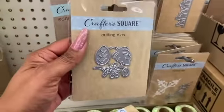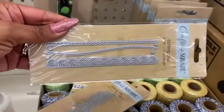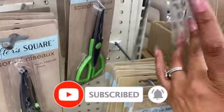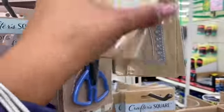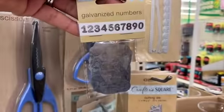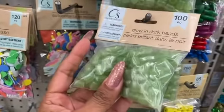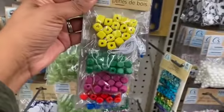They have a couple of new cutting die styles — those are the only two new ones I'm seeing. They also have the galvanized numbers out, so if you're looking for them they're definitely here. These glow-in-the-dark beads also look new in the Crafter's Square section — you get 100 pieces.